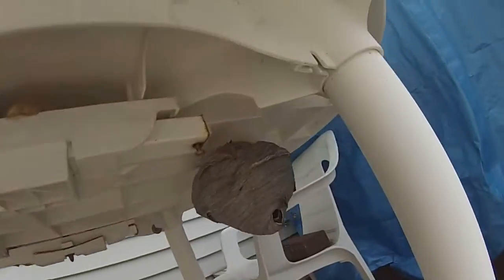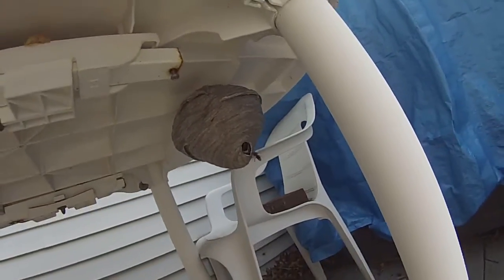So just dead bees here, but you can see the nest is still going. So we're gonna get rid of it today.